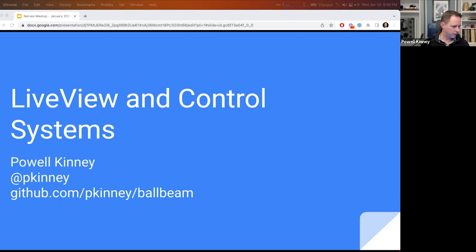What we'll talk about today is just some of the tools that we have built into LiveView that make embedded development a lot easier. They basically come built in when you decide to use NERVES for your embedded project, or even for things that are bigger, that just make building real-time control a lot easier.